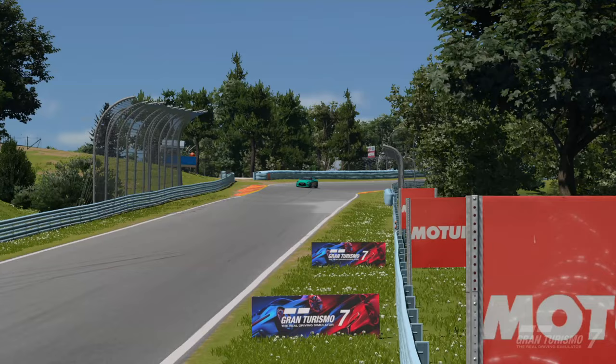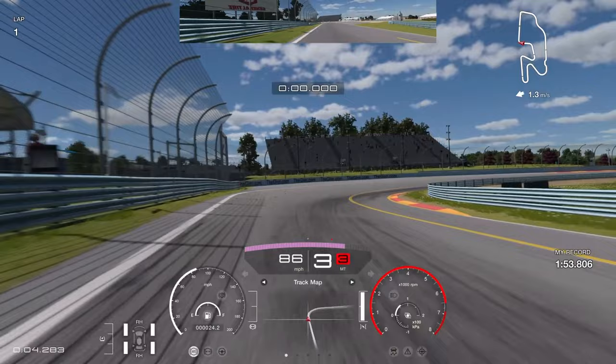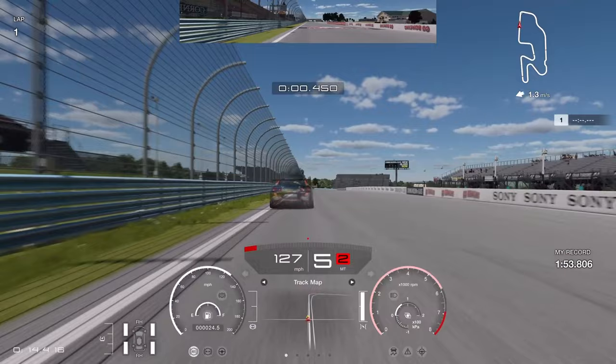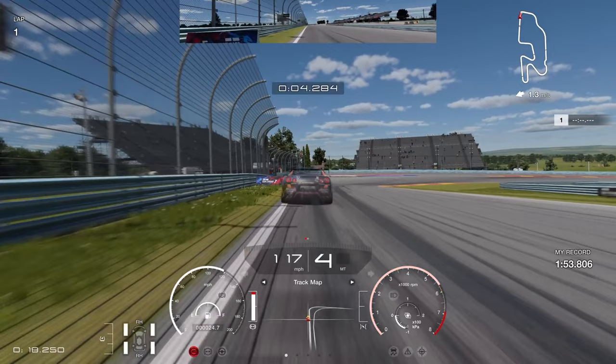Starting from the final corner, we're going to carry as much speed through here as possible. On a second lap you might carry a little bit more speed since you're not starting at optimal speed, so factor that in. Going down into Turn 1, look for the 200 board on the left hand side — brake just short of it, a fraction before it. That gives you time to slow the car, get it into third gear, and rotate it in.